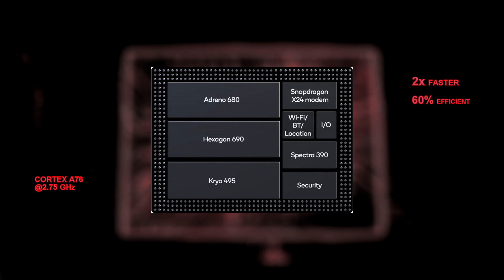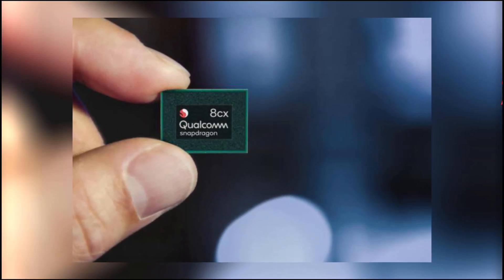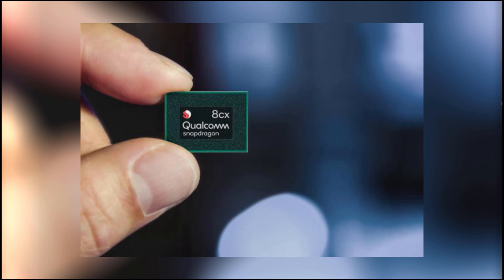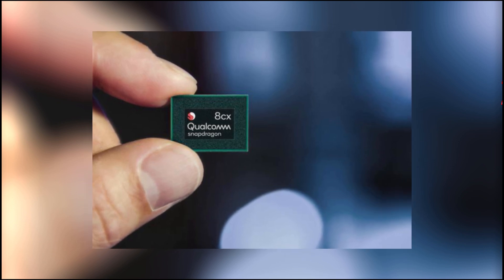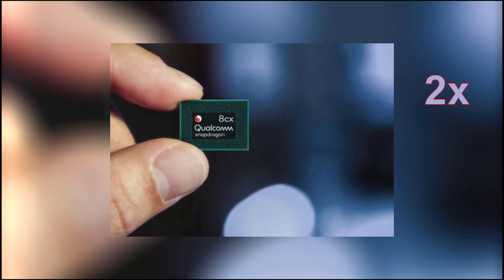The CPU features four plus four Cryo 495 cores, with the performance cores being Cortex-A76 at 2.75 GHz. The ISP and the X24 modem now supports 316 Mbps upload compared to 150 Mbps previously, and 2000 Mbps download. This is a 7-nanometer architecture, which is faster and more power efficient than the previous 10-nanometer design, and is claimed to be two times faster than the Snapdragon 845 or 850, and 3.5 times faster than the Snapdragon 835.